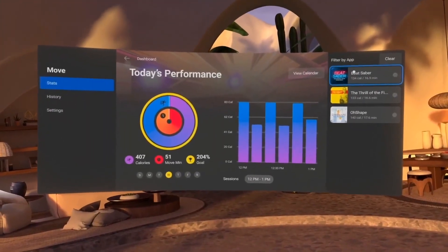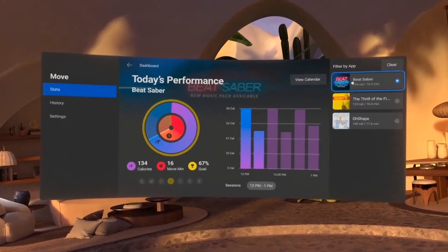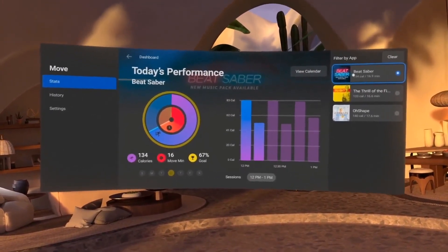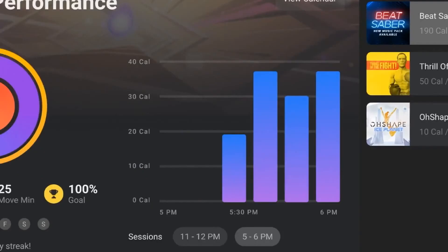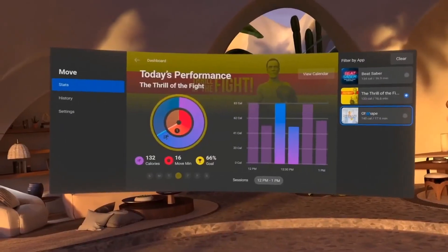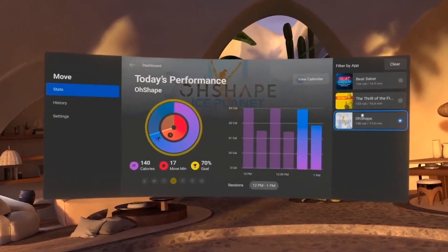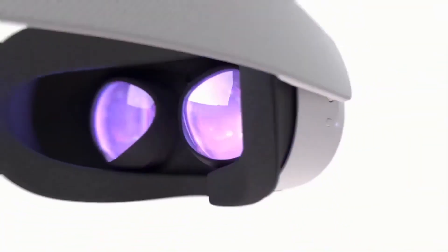So we've built in a system-level fitness tracker that helps you keep tabs on just how much exercise you're getting while playing some of your favorite titles. It's called Oculus Move and it lets you set VR fitness goals and track them across different games and apps. We're also experimenting with real-time stats and in-game overlays, and we're going to start testing this out on Quest later this year.